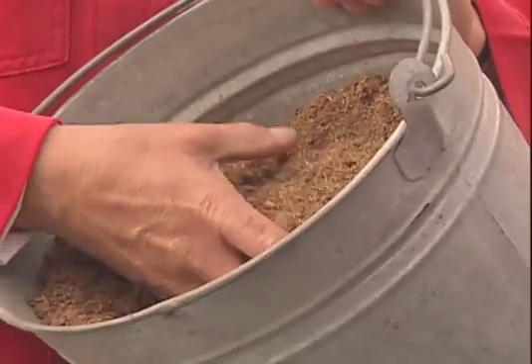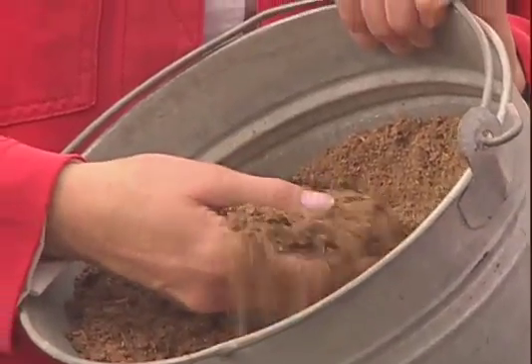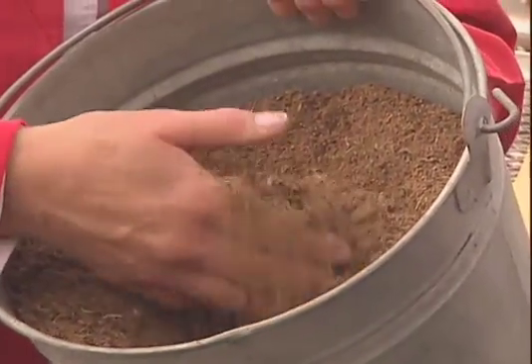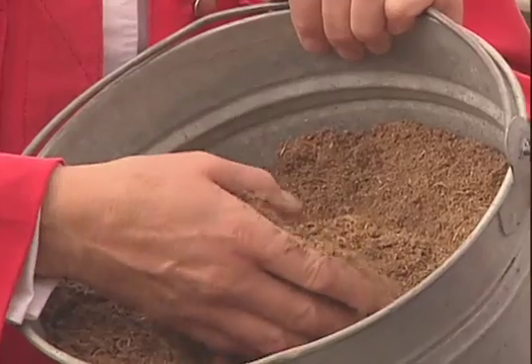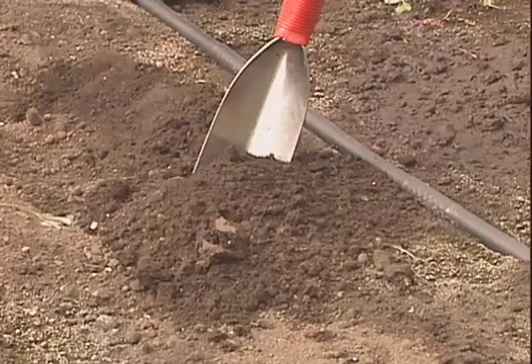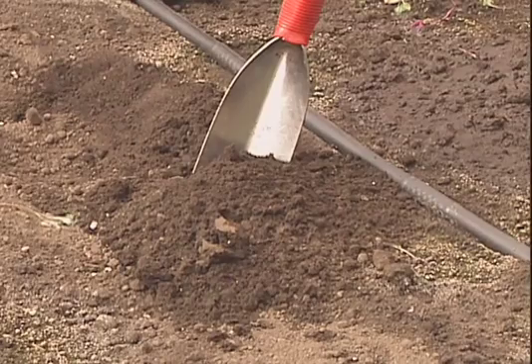You can go to the garden center and buy bales of sphagnum peat moss, which is an excellent amendment for the soil. Apply three to four inches over the surface of the soil and till it in well, and you'll find that really helps aerate the soil, reduces compaction, and provides for better drainage.